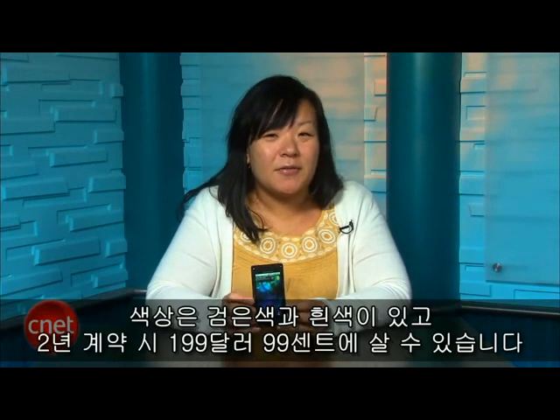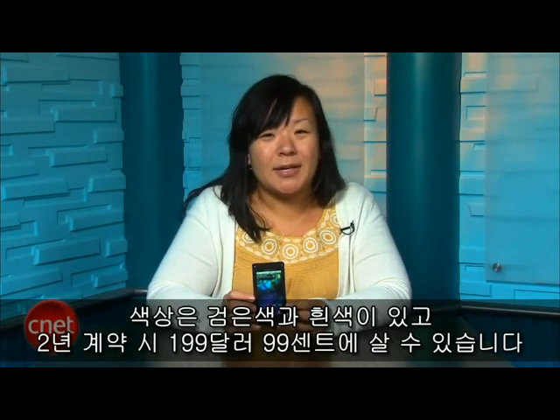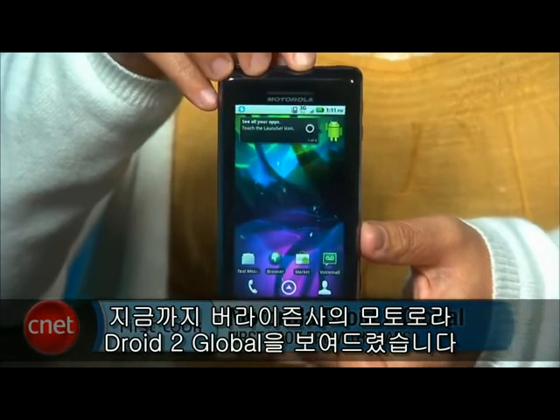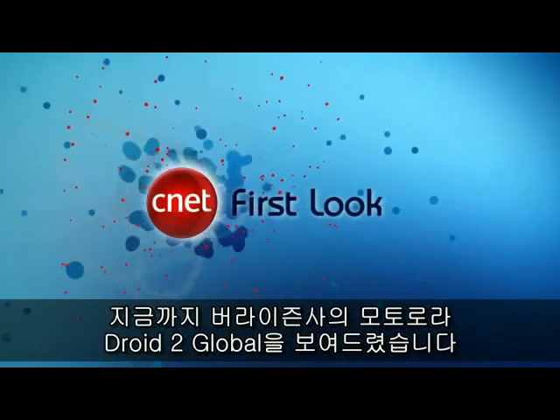The Motorola DROID 2 Global is available now in either black or white for $199.99 with a two-year contract. I'm Bonnie Cha. This has been your first look at the Motorola DROID 2 Global for Verizon Wireless.